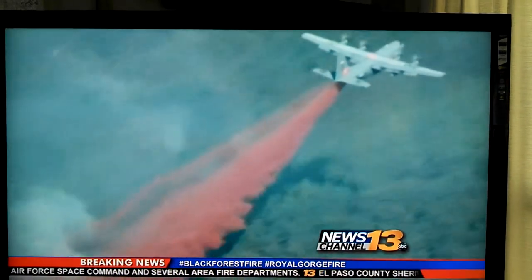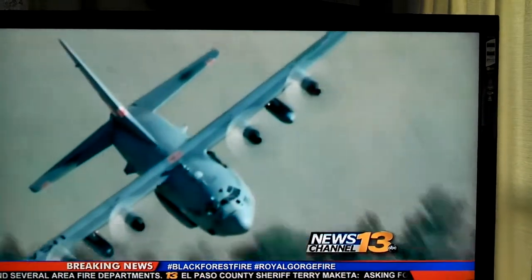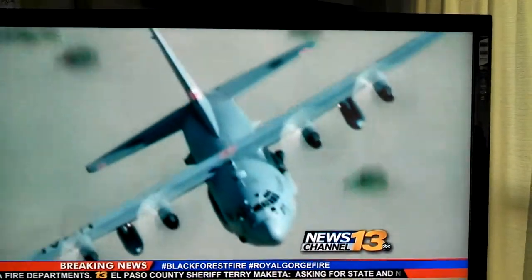El Paso County Sheriff Terry Makita can't say enough about this help from the air. And if you've been watching the sky over the plume area, you see a lot of aerial activity — both fixed-wing aircraft as well as helicopters.